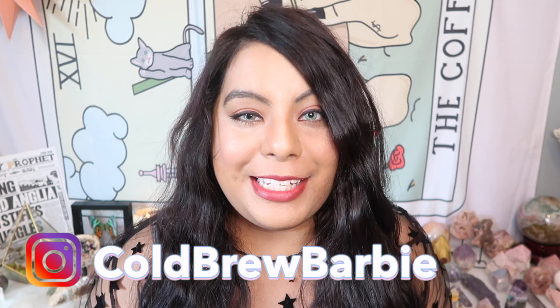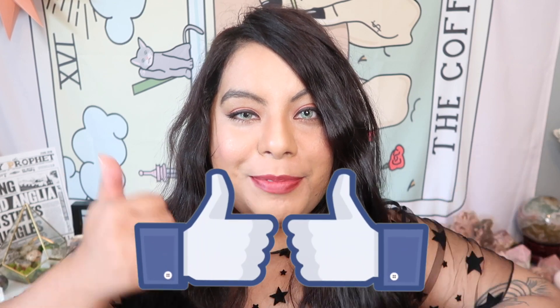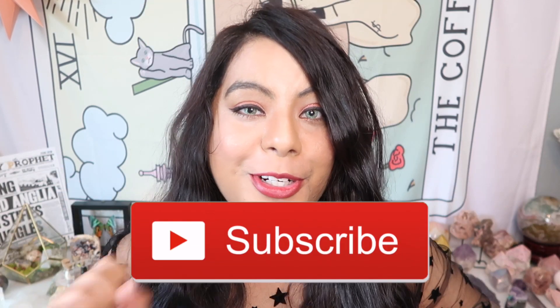Hey guys, what's up and welcome back to another video. If you are new here, my name is Barbie and thank you guys so much for joining me today. Please remember to give this video a big thumbs up and subscribe down below for more crystal and witchy content.